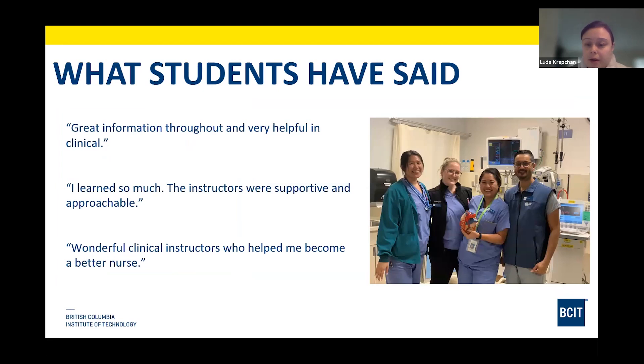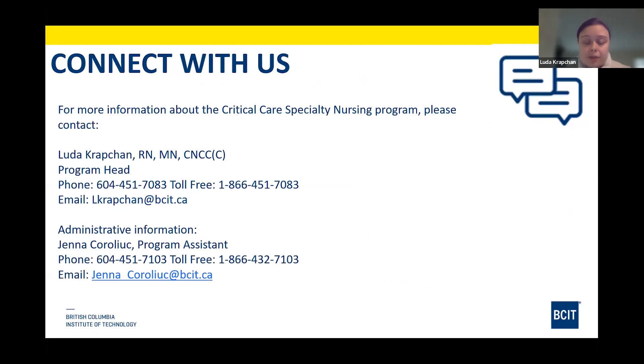Here is one of our clinical groups — a clinical instructor with three students at the cardiac surgery ICU. Take a moment to read through their testimonials. Lastly, my contact information: feel free to email me and include our program assistant Jana as well. Happy to take any questions.